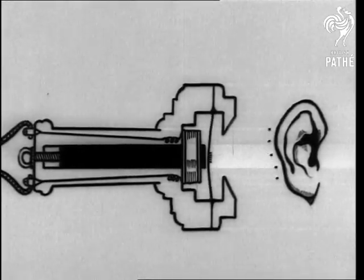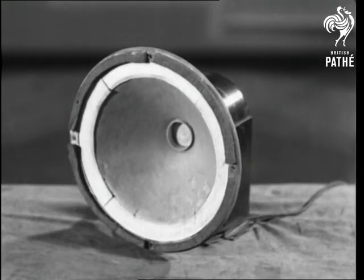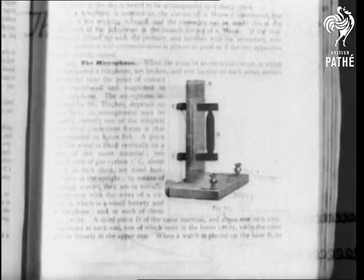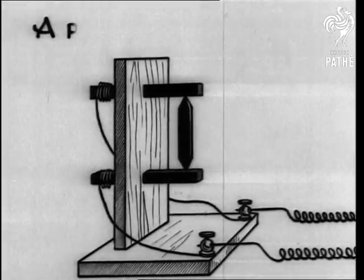Perfect sound reproduction is only a question of correct membrane vibration, as exemplified in the large speaker. But the sounds were feeble until Professor Hughes invented the microphone, based on the theory that when carbon is compressed, it's an easy conductor of electricity.